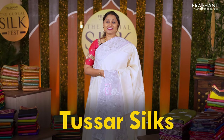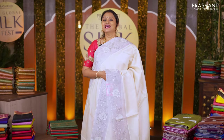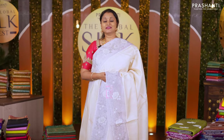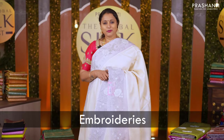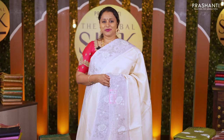Tassar silks are one of my most favourites as the sarees are known for their lightweight and very classy designs. In this video, I'm going to showcase some lovely collection of Tassar exclusives which includes digital prints in Tassars, embroideries in Tassars, cutworks in Tassars and much more. Let's quickly get started.